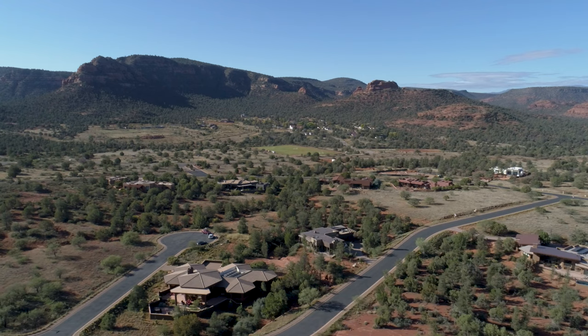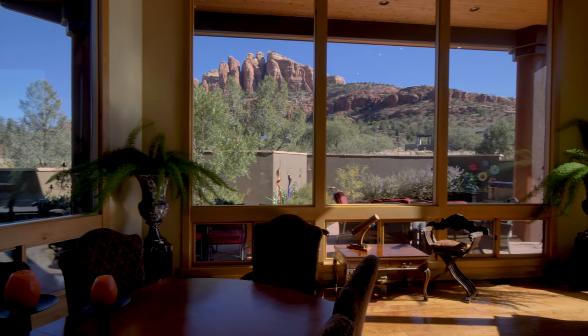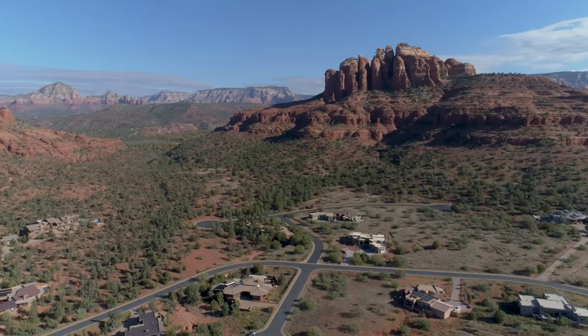In one of the country's most extraordinary locations, this elegant residence offers an uncompromising desert lifestyle experience.